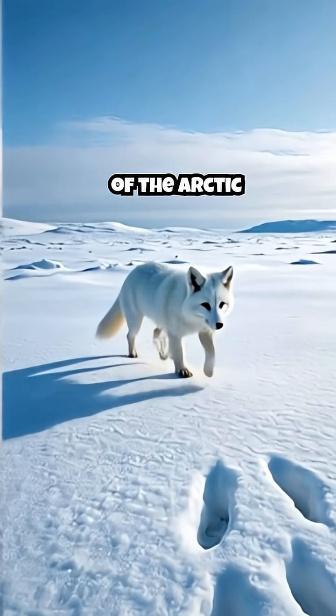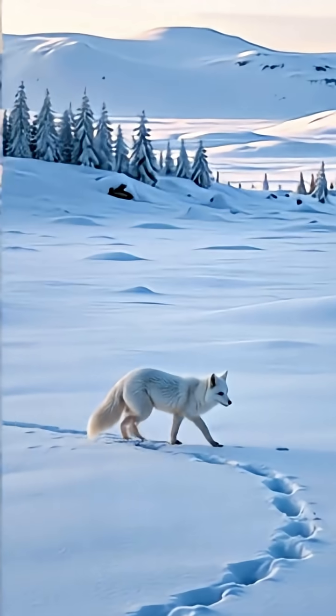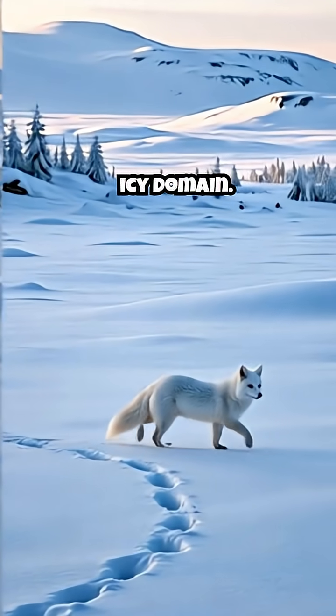In the vast, frozen expanse of the Arctic winter, survival demands mastery of camouflage. Meet the Arctic fox, a creature perfectly adapted to its icy domain.